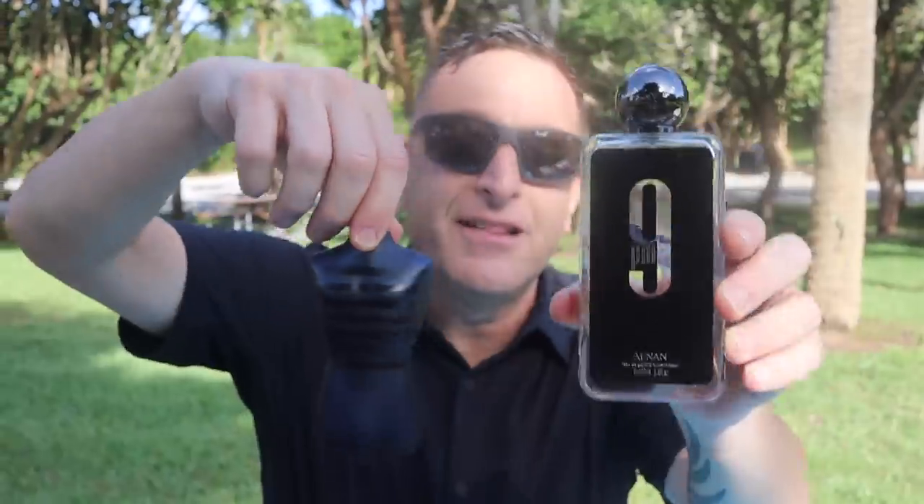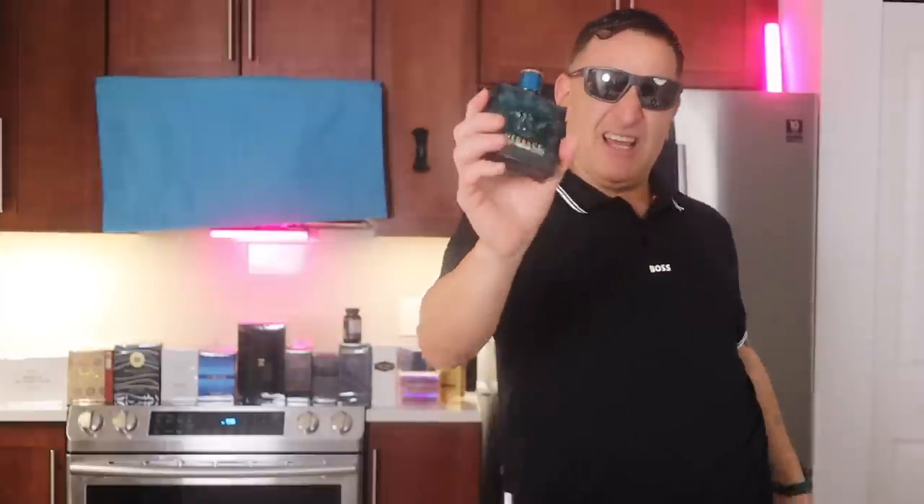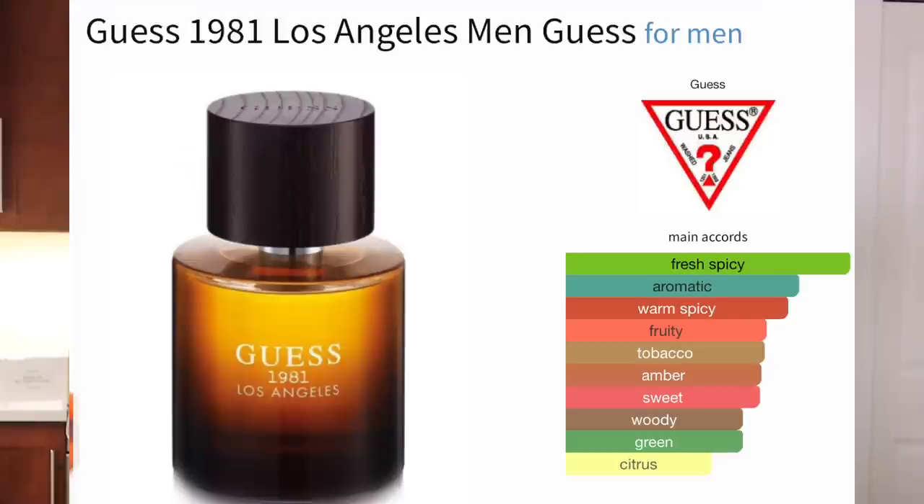If you like mint, vanilla, and pears, get Versace Eros Eau de Toilette — $60. Or find Guess 1981 for $20.